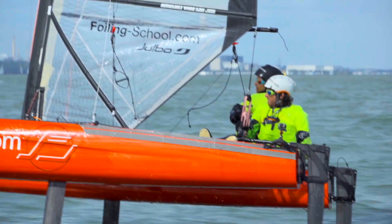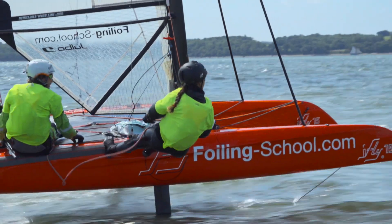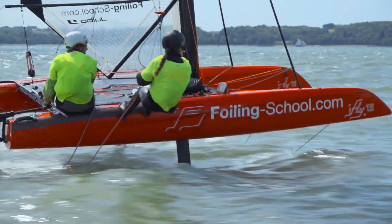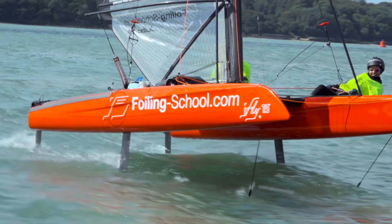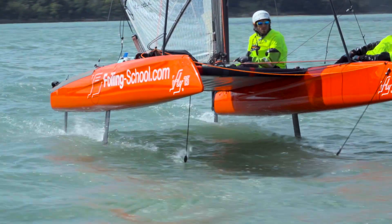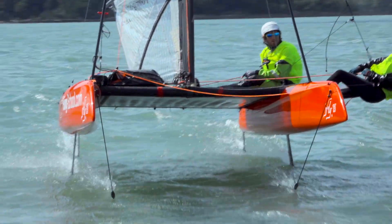The boat is basically made to make foiling accessible and at the same time not boring. Too many people talk about accessible foiling, easy foiling — but too many times these are boring boats. They may be easy to foil but they are not fast. We didn't want to build another boat like that. We wanted to build a boat that is a race boat but accessible.